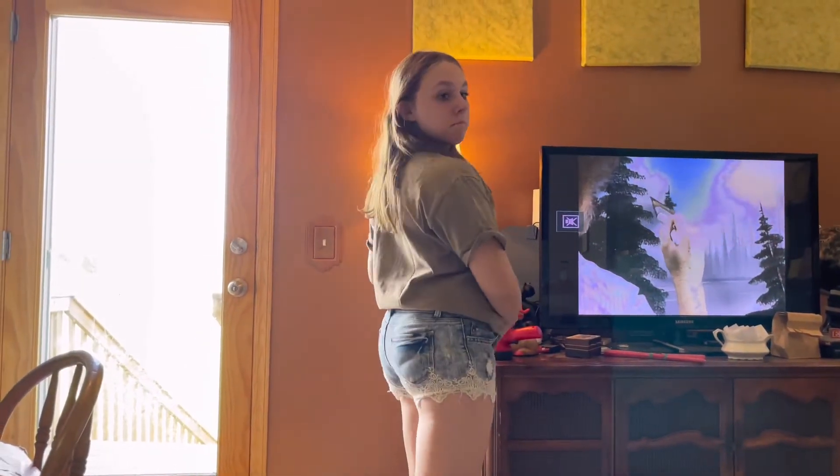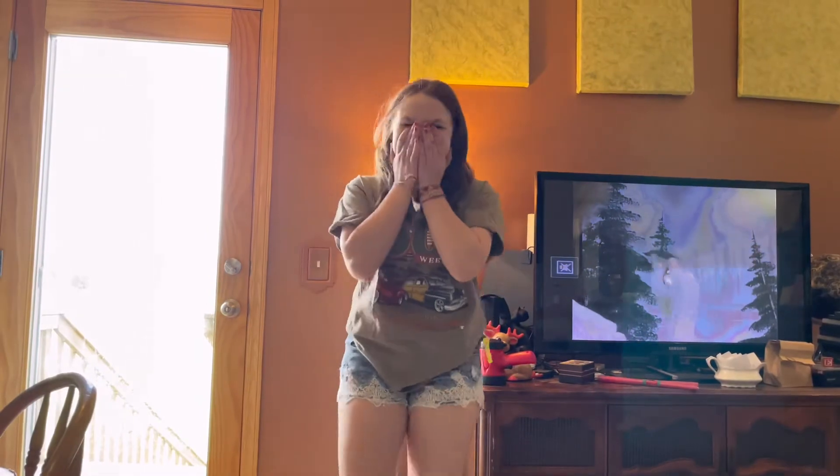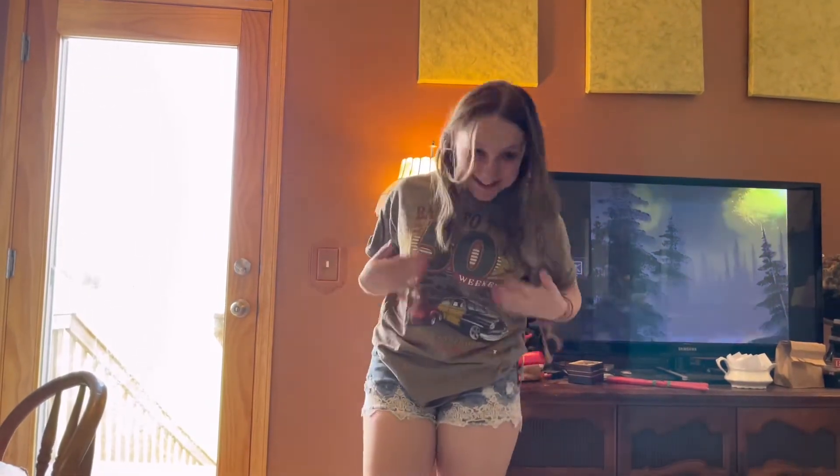I thought these shorts were going to be way too short. They have the little lace on them, but they look cute. And they're back to the 50s shirt — Papa's going to love that. I love this.